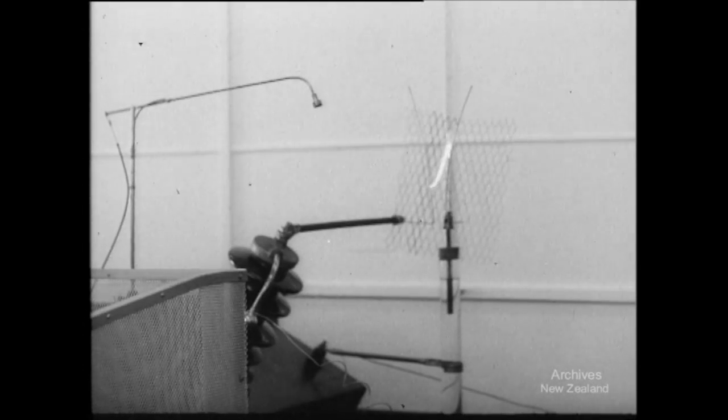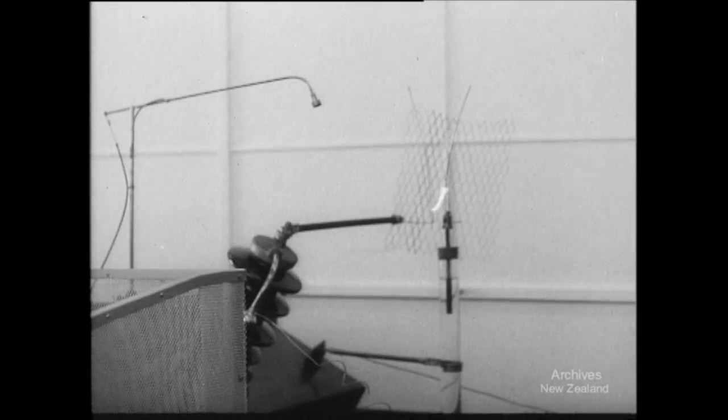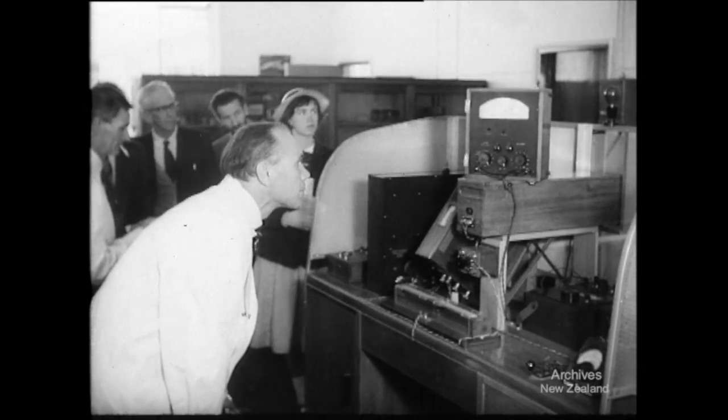A little bit of homemade lightning in the form of 33,000 volts. This display demonstrates a method of testing insulators.